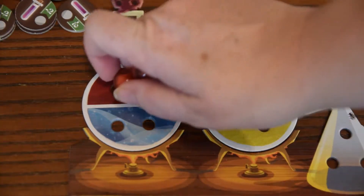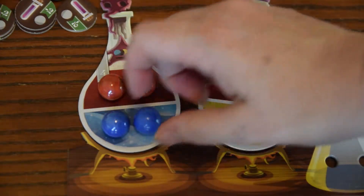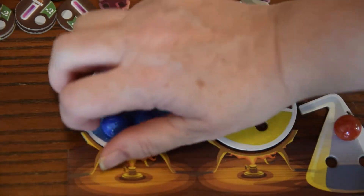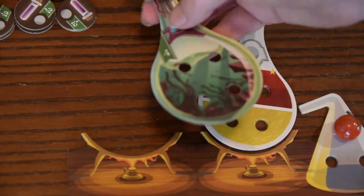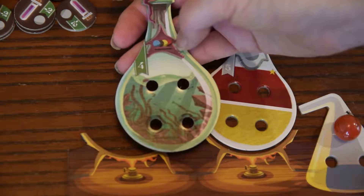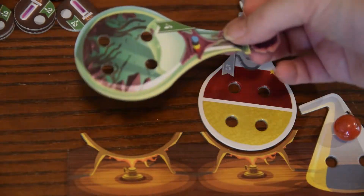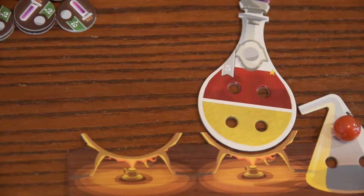Once you have all your marbles, you try and complete your potions by filling in the empty spaces. Once you fill up your potion with all the right colors, you've made that potion. You get the points on the potion and also a power you can use — when you use it, you flip the potion over since you've drunken it. So the more potions you get, the more points and the more chance you have of winning.